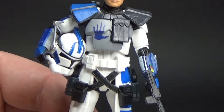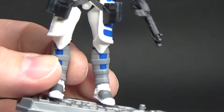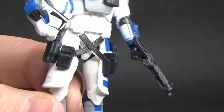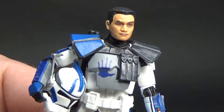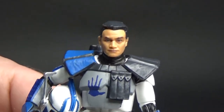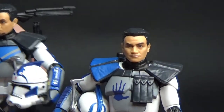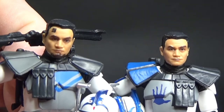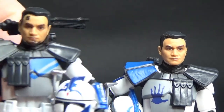They each had individualized armor — different color schemes, but all the same blue, grays, whites, and black. They each look absolutely fantastic. I thought I'd bring these two together since Echo and Jesse are quite an iconic duo, and they both look great next to each other.